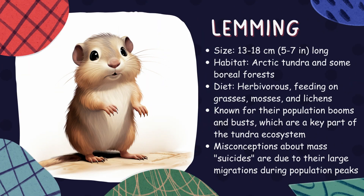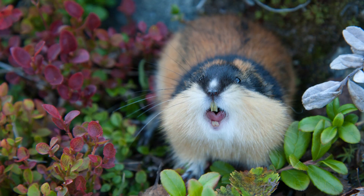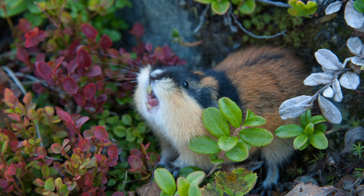Lemming. Resembling hamsters, lemmings are small rodents known for mass migrations. They inhabit tundra regions and serve as an important food source for many arctic predators.